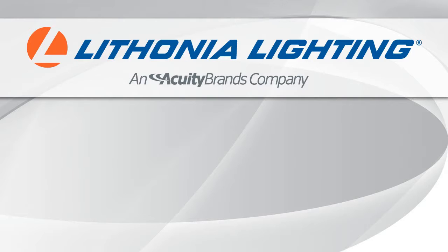Lithonia Lighting, a subsidiary of Acuity Brands Incorporated, is one of North America's largest lighting manufacturers. We have been delivering the best value in lighting for over 60 years and are proud to be the contractor's preferred lighting brand.